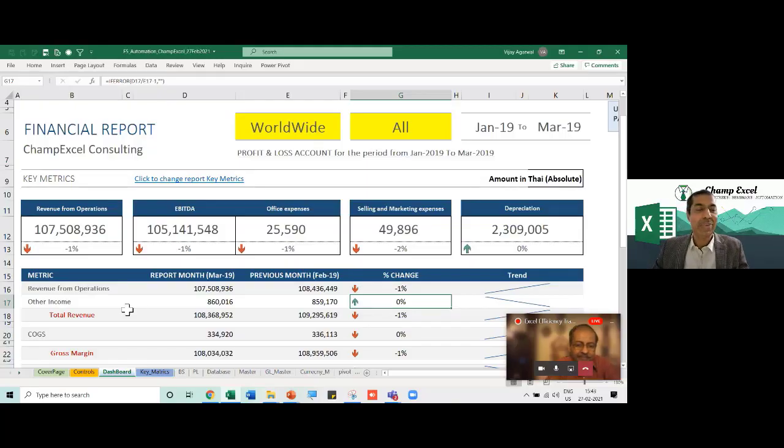Once your data model starts becoming very big, you have to think in terms of efficiency improvements to that model. But otherwise, Power BI and Excel together is a fantastic combination.